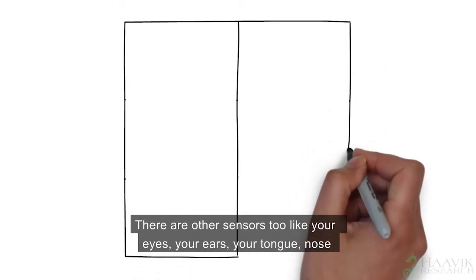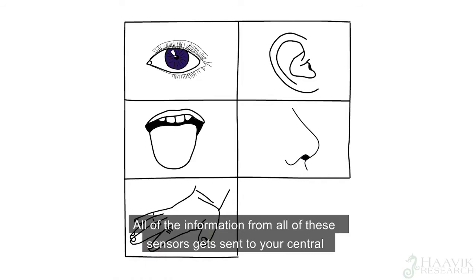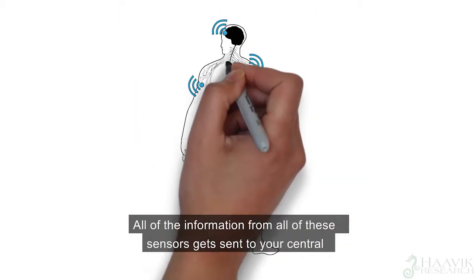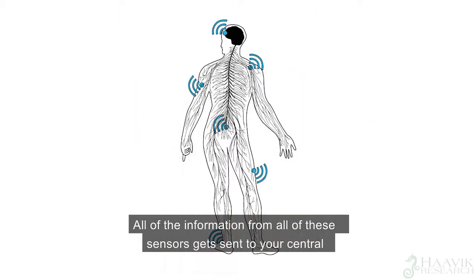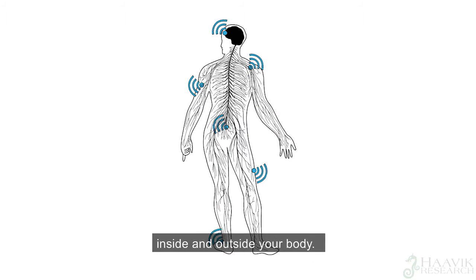There are other sensors too, like your eyes, your ears, your tongue, your nose and so on. All of the information from all of these sensors gets sent to your central nervous system, so that your brain can figure out what is going on inside and outside your body.